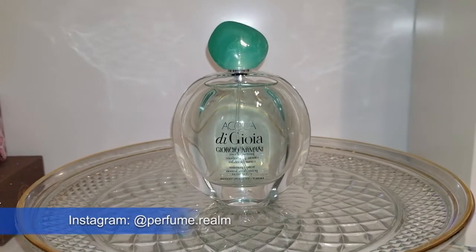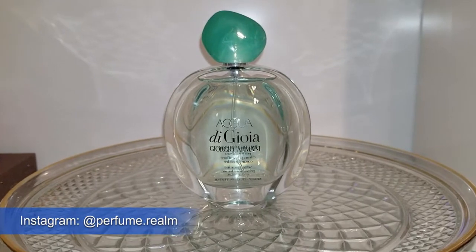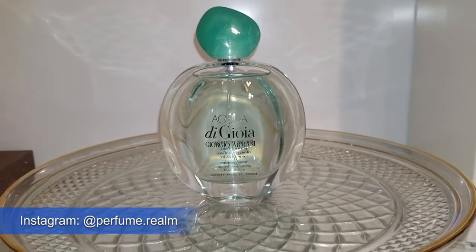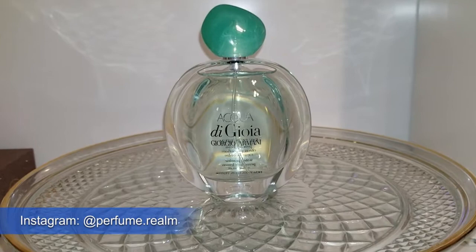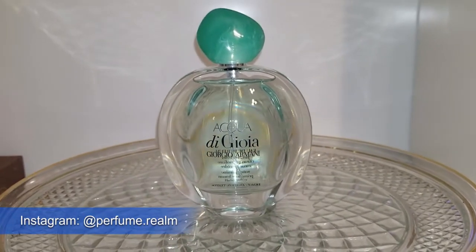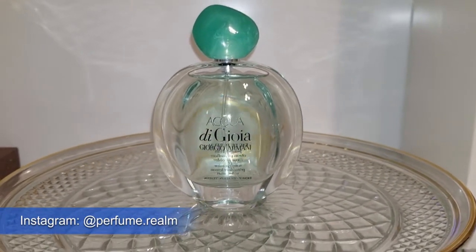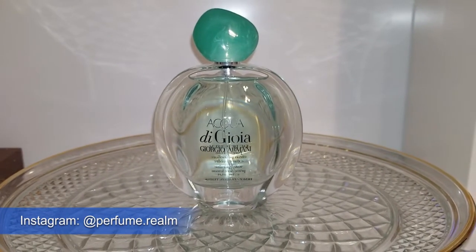Hi everyone, welcome to the Perfume Realm. My name is Manahil and the structure of my video today is going to be a little bit different. It's just going to be me in the background talking about my top 10 spring fragrances — not really a strict top 10, but a range of different types that other people would like. I do enjoy all of these perfumes myself, that's why they're in my collection.